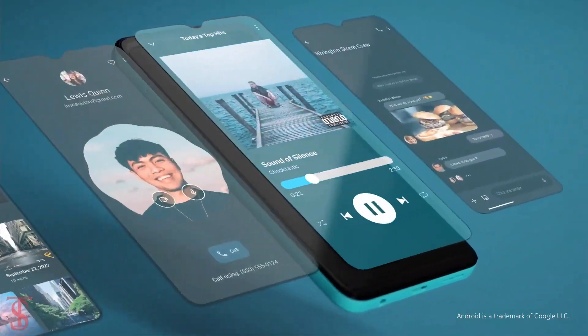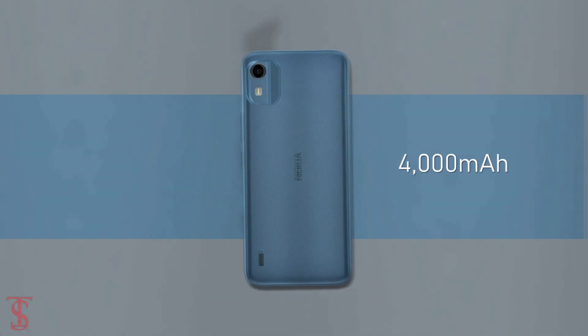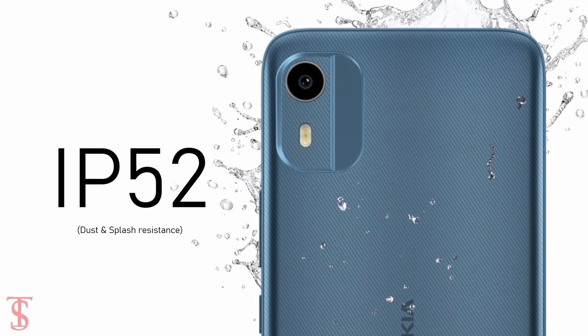On the software front, the handset runs on Android 12 Go Edition, and it is backed by a large 4000mAh battery. Additionally, the smartphone is IP52 certified for dust and splash resistance.